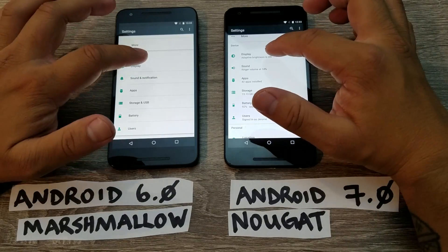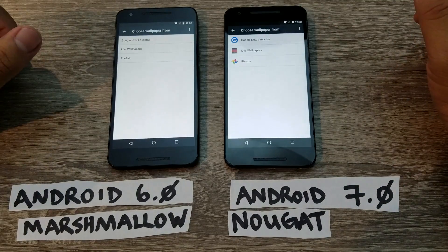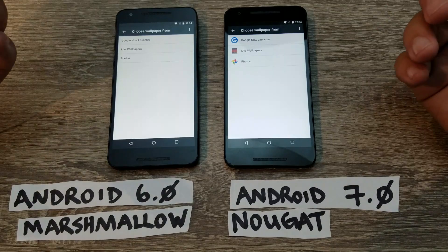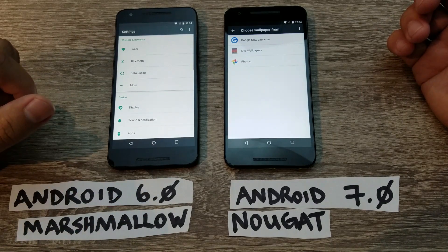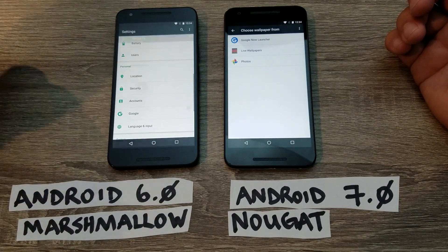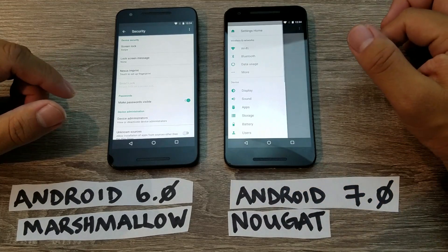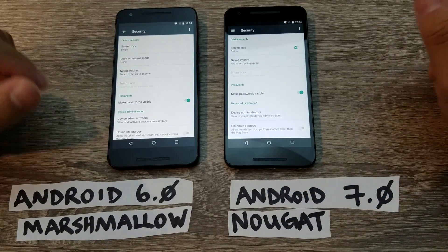For example, let's say you're in the display settings and then go into the wallpaper settings, but want to jump to another setting. On Marshmallow, you'd have to hit the back button multiple times to navigate back. On Nougat, you just pull the side menu bar, swipe down, and hit the setting you want — like security. It just makes things a lot more efficient.